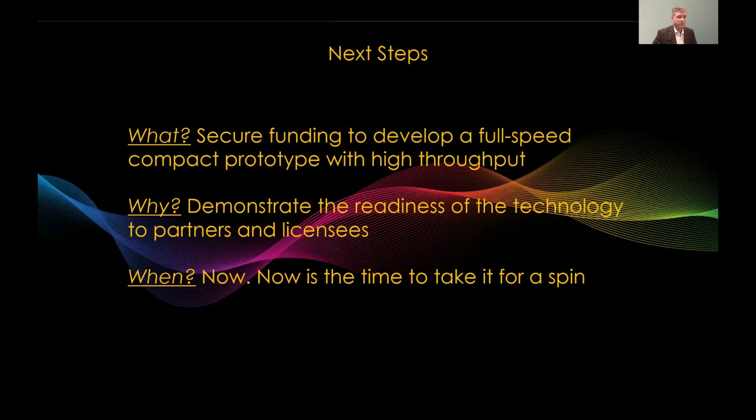What comes next? We want to secure funding to develop a full-speed compact prototype that has high throughput. We need to demonstrate the readiness of the technology to partners and licensees — nobody buys a fleet of airplanes based on wind tunnel results. When? Now is the time to take this for a spin. Thank you.